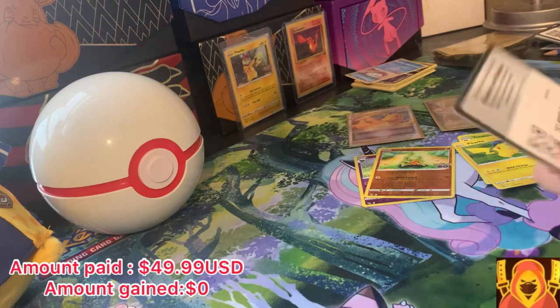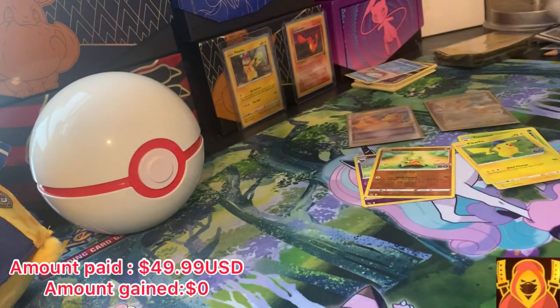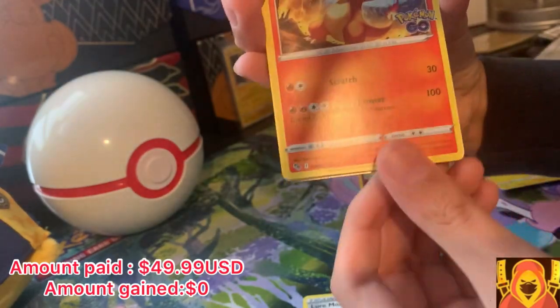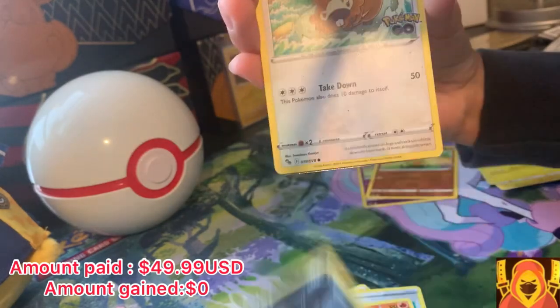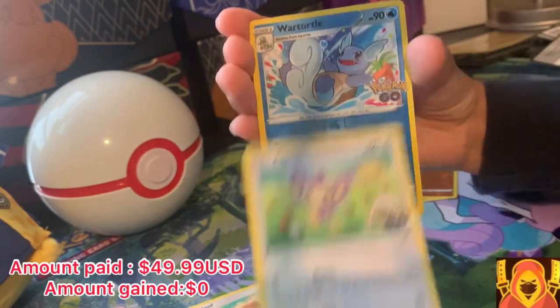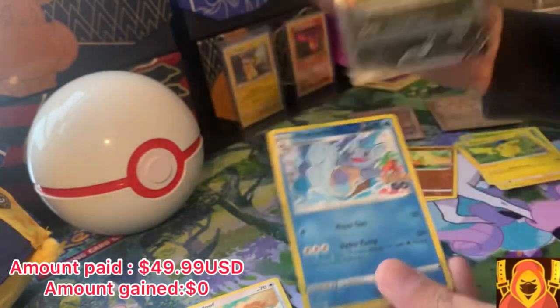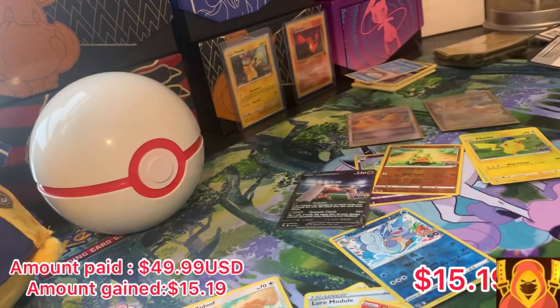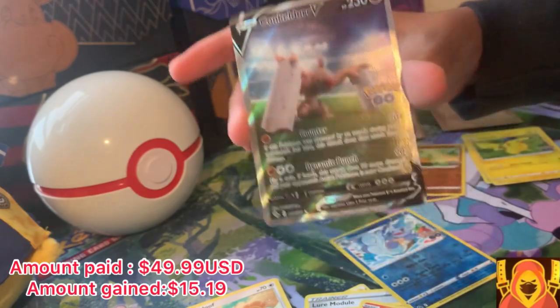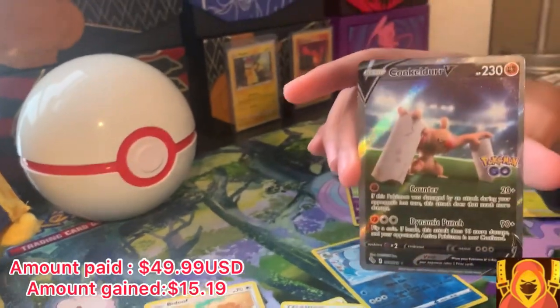We're going to our third pack now. Guess the energy — lightning! Oh wow, we guessed it. Pack three gives us: Charmeleon, Rattata, Charmander, Charmander again, Aipom, Wartortle, and... NO WAY! Oh my God! Holy cow — we just pulled an Alt Art Conkeldurr! Holy cow!